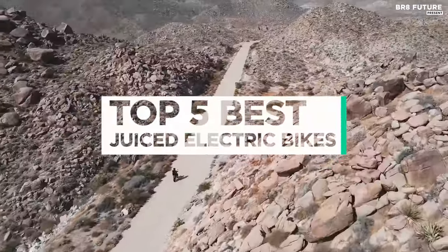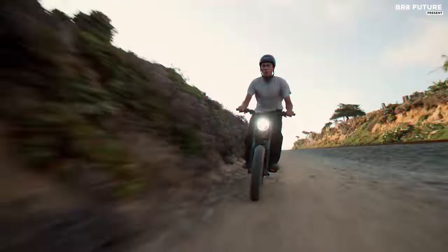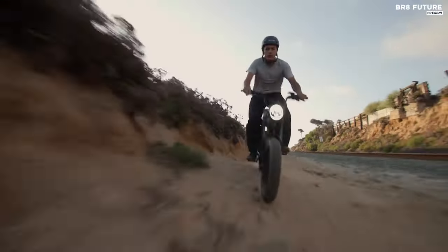And that's where our guide to the top five best juiced electric bikes you can buy for this year comes in. As always, all the links to products you'll find in the description below, and let us know in the comments which tech-related topics you'd like to see in our next videos.